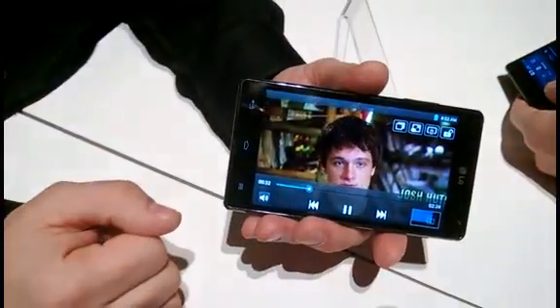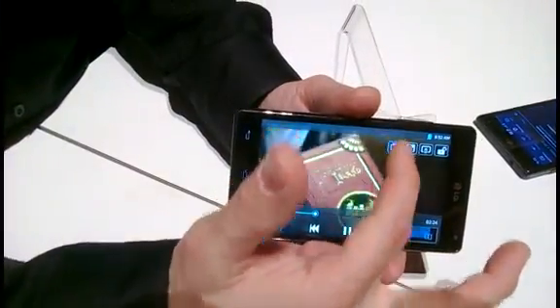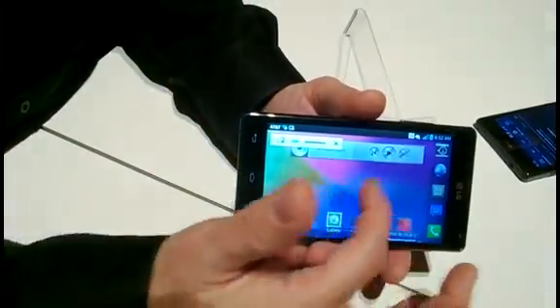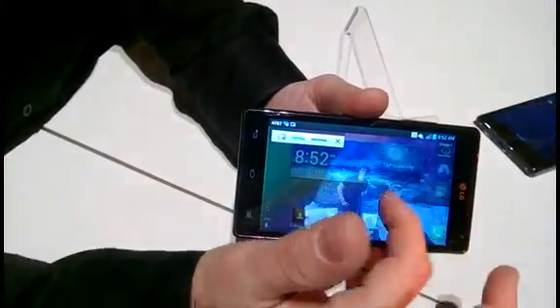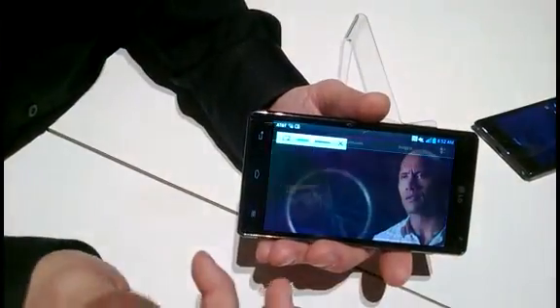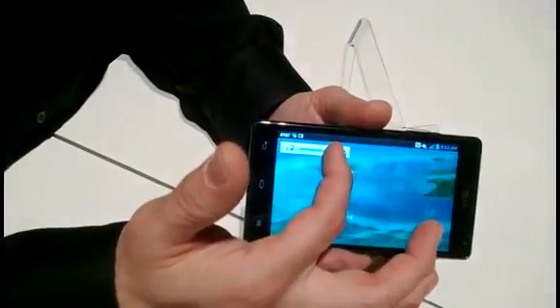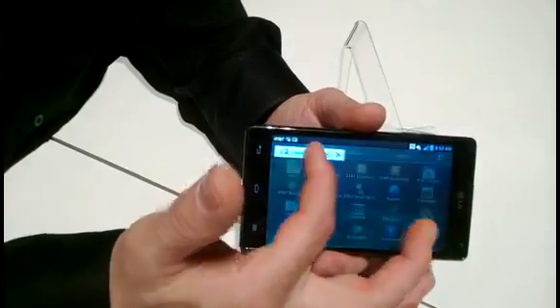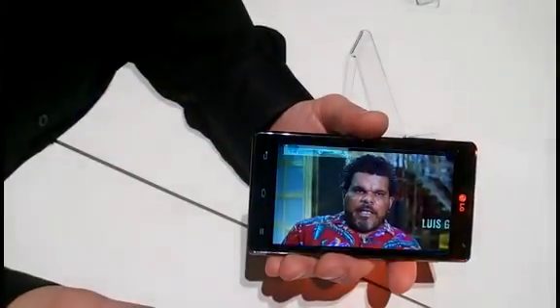Additionally, let's say you're watching that video and you get a text message or an email. Typically you'd have to stop the video and pause it and move on. Well, in this case, hit the Q-slide button right here, and you're able to truly multitask while the video is running transparently in the background. As you can see, I'm multitasking going through the menu. We're in the app drawer here. I can adjust the transparency as I wish. If I want to end the video, I can just hit the X, or I can go back to the video by simply hitting that tab right there.